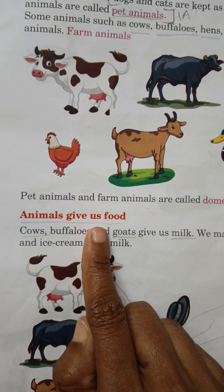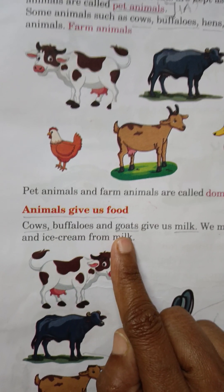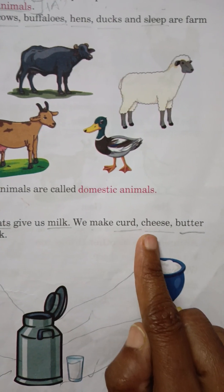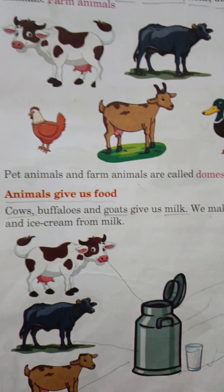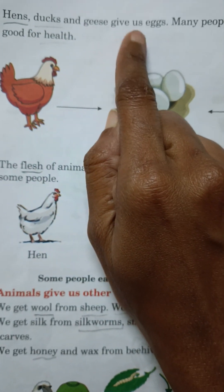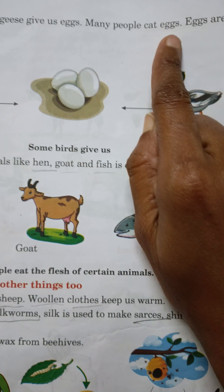Animals give us food. Cows, buffaloes and goats give us milk. We make curd, cheese, butter and ice cream from milk. Hens, ducks and geese give us eggs. Many people eat eggs.